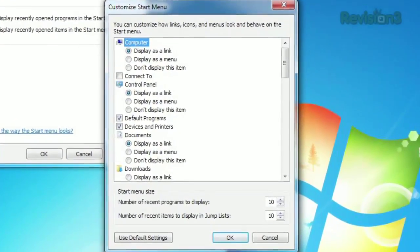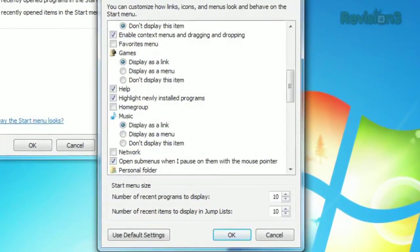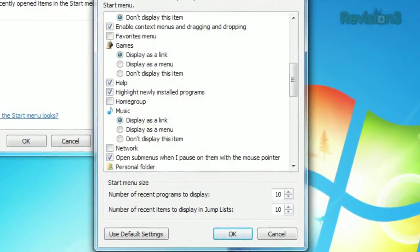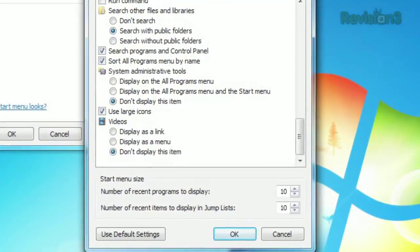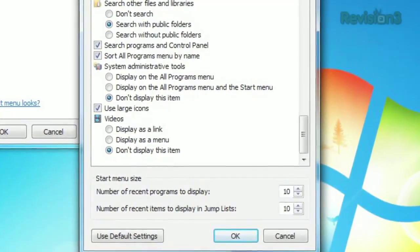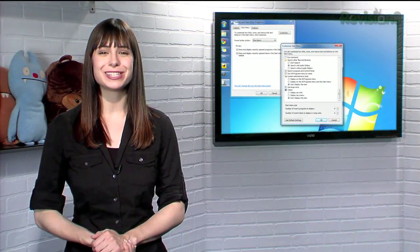Would you prefer the control panel to appear as a menu instead of a shortcut? No problemo. Want to hide devices and printers? Easy! You can even choose to highlight newly installed programs, or switch between large and small icons. So make sure your Start menu enhances your productivity with these helpful options today.